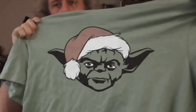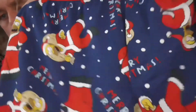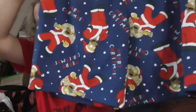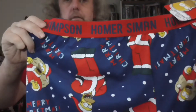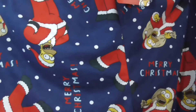Also have Yoda in a Santa hat. Christmas Simpsons pyjama pants — or pyjama shorts, really. Homer Simpson at the top there, and him in various poses in his Santa suit.